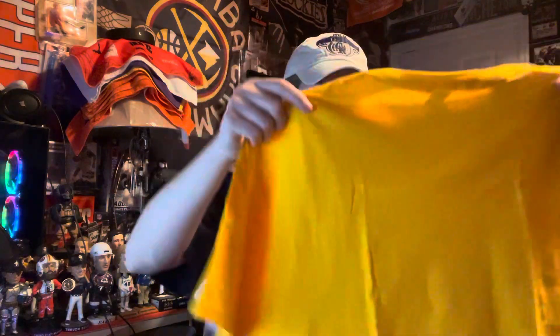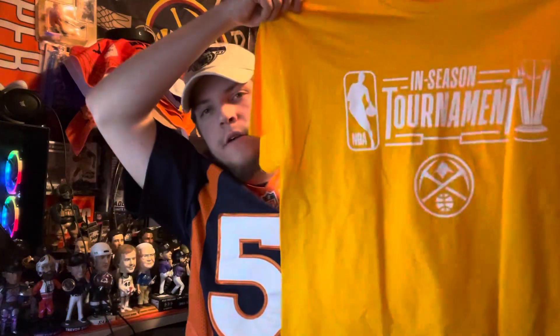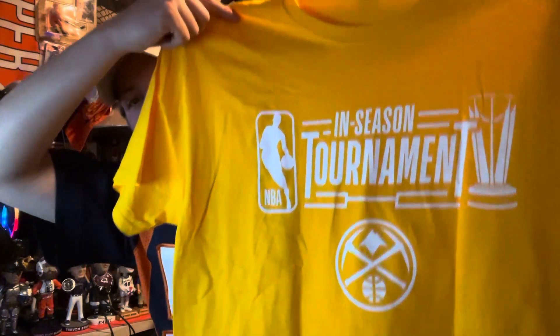This is a Denver Nuggets shirt — it's a large, I thought it was an XL, that's what I was hoping for. It's Fruit of the Loom. It is the in-season tournament shirt — it's got the NBA logo with the in-season tournament trophy and the Nuggets logo on the bottom. This is the shirt they gave away during the in-season tournament games that the Nuggets played.